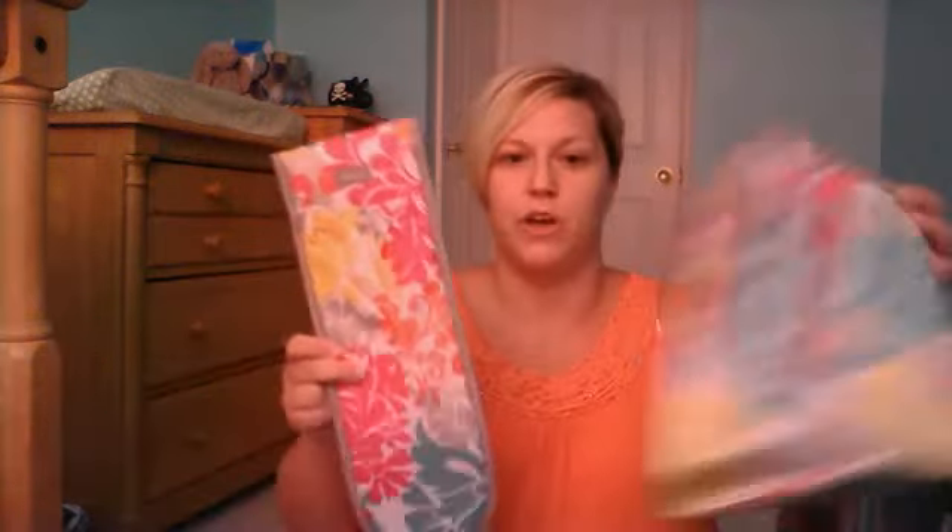The last hostess exclusive I want to show you is actually something you can buy even if you're not a hostess, but you have to buy it all in separate pieces and it will cost way more. As a hostess, they've put together a beauty bundle. We have our makeup bag — it has a pocket in the front, plastic lining inside, and another little bag that sits in there. Plus they're going to give you a matching nail file and the flat iron tape.